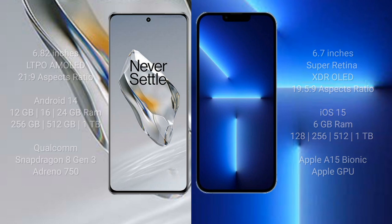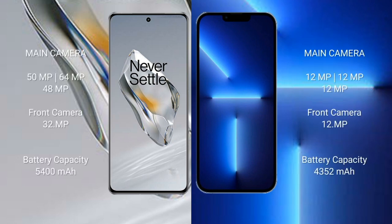OnePlus 12 features a triple rear camera setup: 50MP + 64MP + 48MP, and a 32MP front camera. iPhone 13 Pro Max features a triple rear camera setup: 12MP + 12MP + 12MP, and a 12MP front camera. OnePlus 12 has a 5400mAh battery with 100-watt fast charging support.